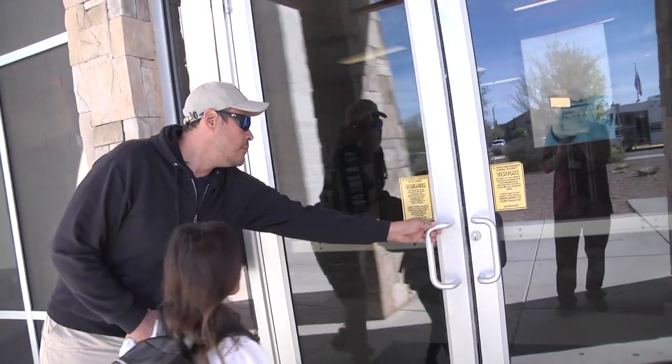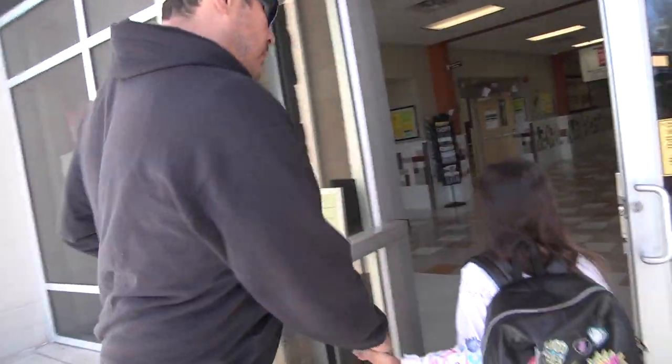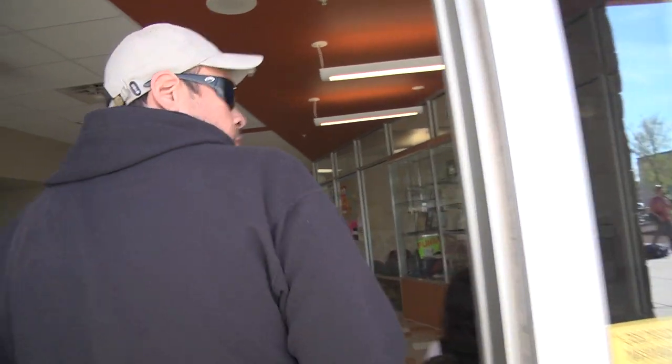I love it. I love the fact that nobody can get to my daughter other than us without proper identification, and you can't get into the school because it has the magnetized doors and everything. It just makes me feel a lot more secure about my daughter being here in school.